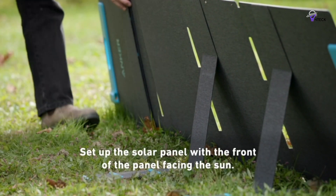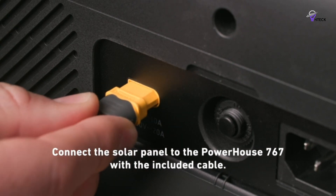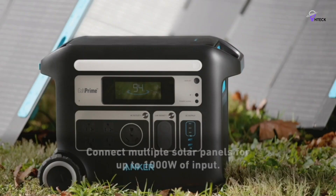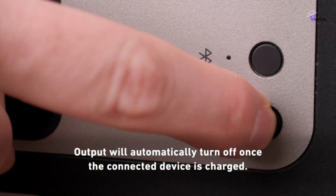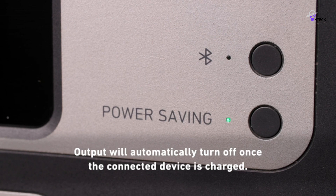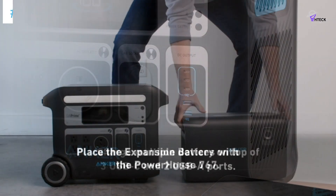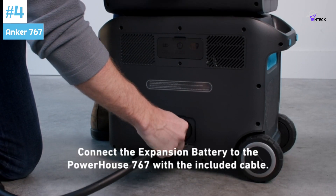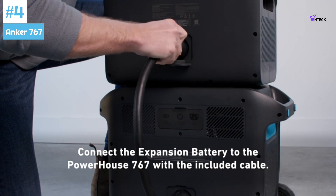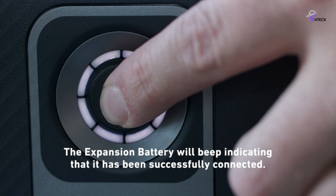I mostly charge the unit through my home's AC power, which is a surprisingly quick process — it takes less than half an hour to charge from flat to more than 80%, and about 2 hours to get it fully charged. Anker also offers a mobile app that connects to the power station via Bluetooth if you want to control it without physically touching it. Overall, the Anker 767 is a reliable and versatile unit that can handle various power needs during emergencies or outdoor adventures.